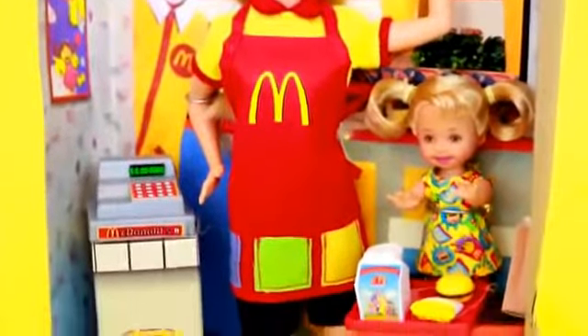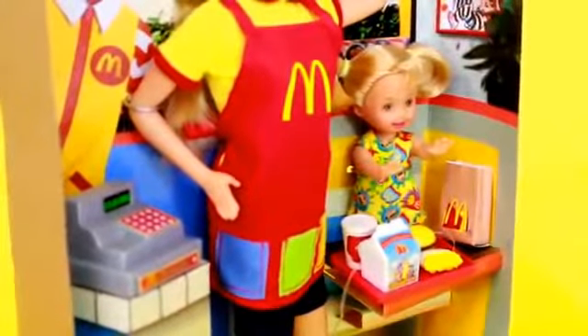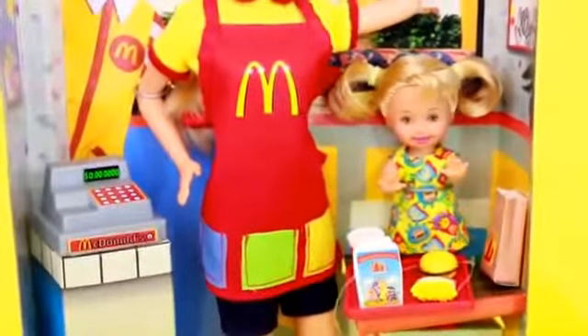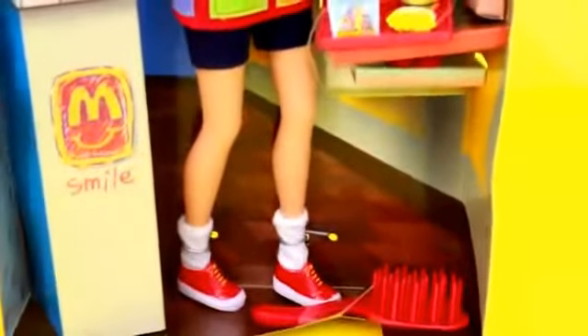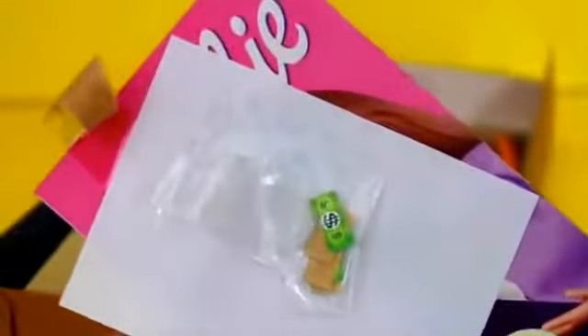There's a Barbie doll and Kelly. There's also this tray with a kids meal, hamburger, french fries and drink, and there's a cash register. Right next to the Kelly doll there's a brown McDonald's bag too. There's also a big comb. This toy also came with some play money.